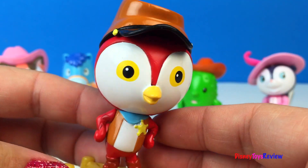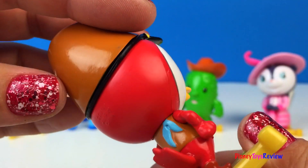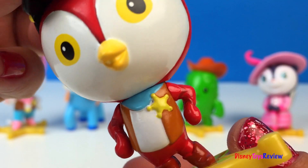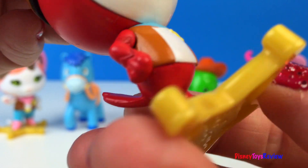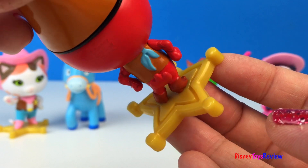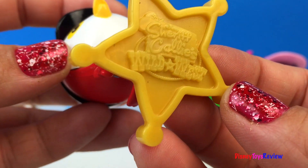Next we have Deputy Peck, an energetic woodpecker who upholds the law in Nice and Friendly Corners. He has a really neat hat on. And he wears a blue bandana next to his sheriff's badge. He also has a vest on and some brown boots. He's also standing on a sheriff's badge. Howdy partner. That also says Sheriff Callie's Wild West.